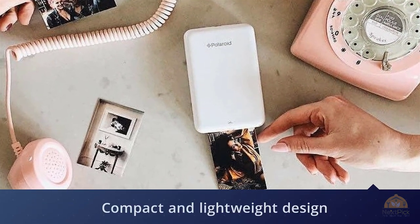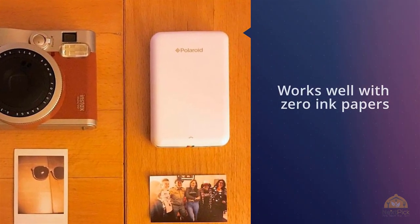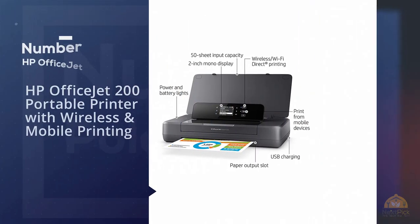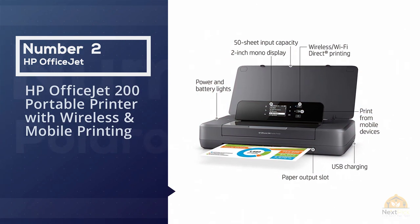It works well with zero ink papers while producing outstanding photos without using cartridges, ribbons, or toner. Number two: HP OfficeJet 200 Portable Printer with Wireless and Mobile Printing.